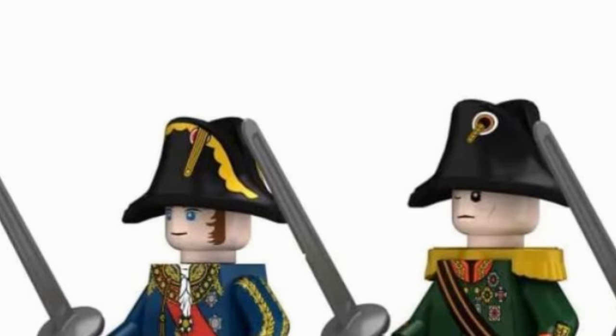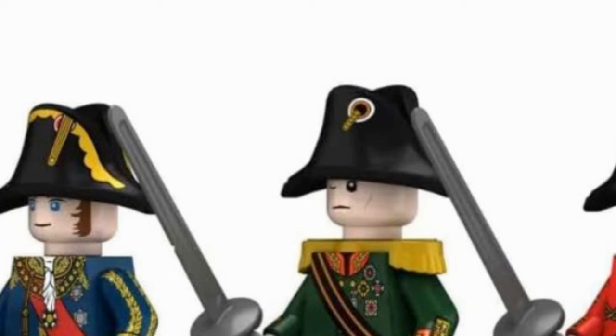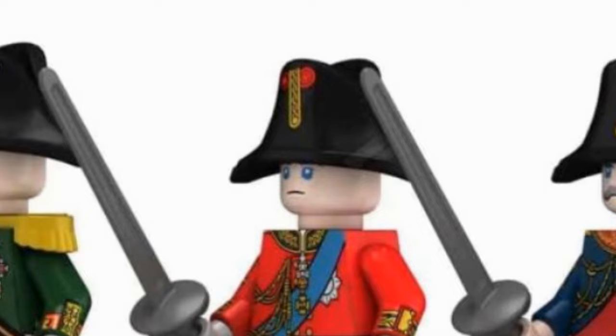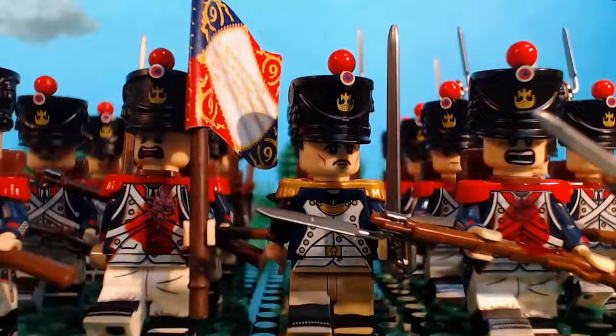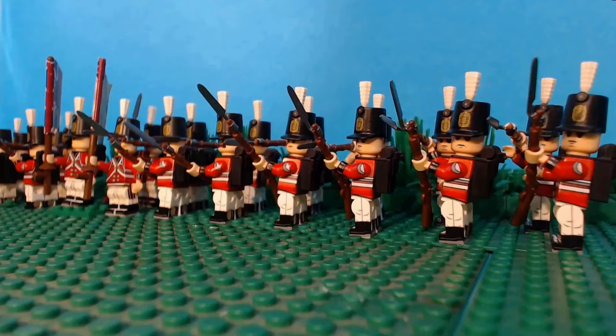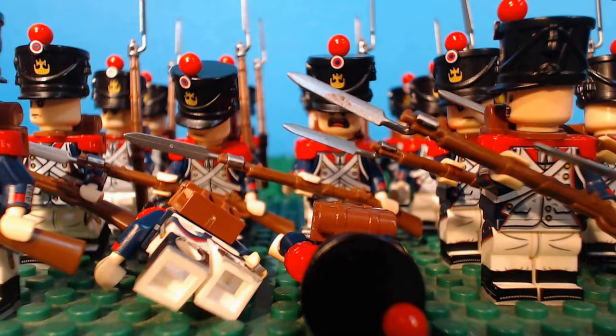Hello everyone. In this video we're going to think about four new Napoleonic military generals that have appeared on AliExpress, think about the history of these figures and what they represent, and we'll think about where you can buy them. You'll be able to find this information in the pinned comment below. The introduction video today was based on my Battle of Talavera stop motion, which I released recently — you can find that on the channel.